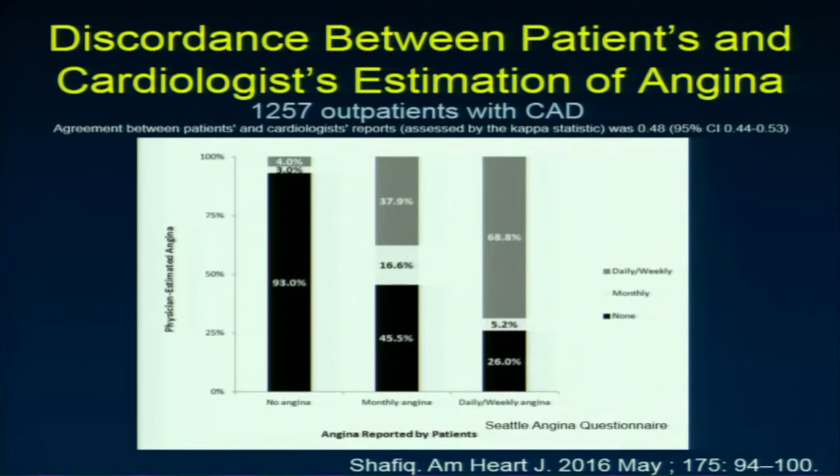I would argue that maybe we should spend more time thinking about angina. Most people would say that's something you get in the history — you don't need a test for it. The problem is there's a discordance between what clinicians hear and what patients are saying. In a nice outpatient study of over 1,200 visits, clinicians either overestimated or underestimated angina severity about half the time.